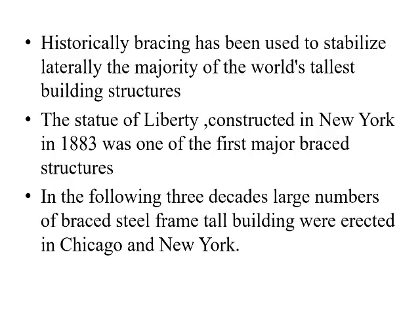Historically, bracing has been used to laterally stabilize the majority of the world's tallest building structures. The Statue of Liberty, constructed in New York in 1883, was one of the first major braced structures. In the following three decades, a large number of braced steel frames for tall buildings were erected in Chicago and New York.